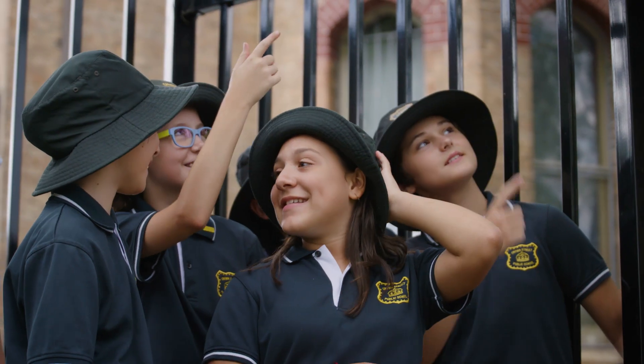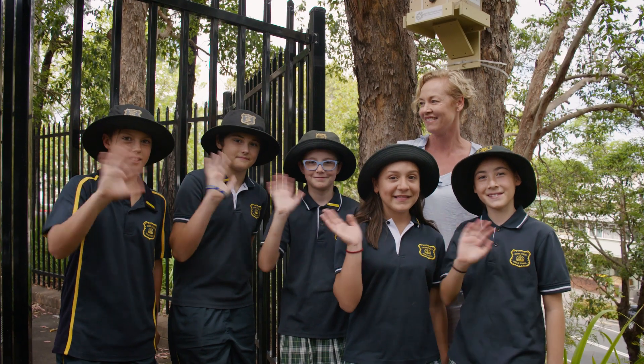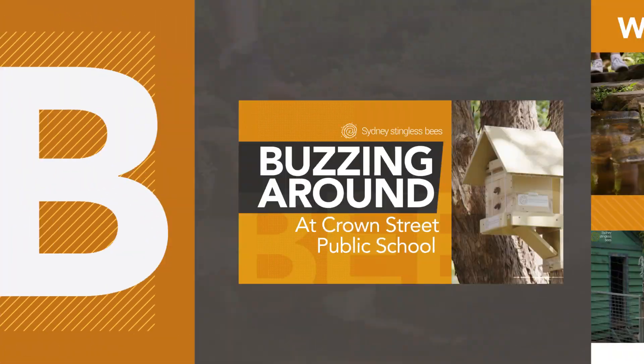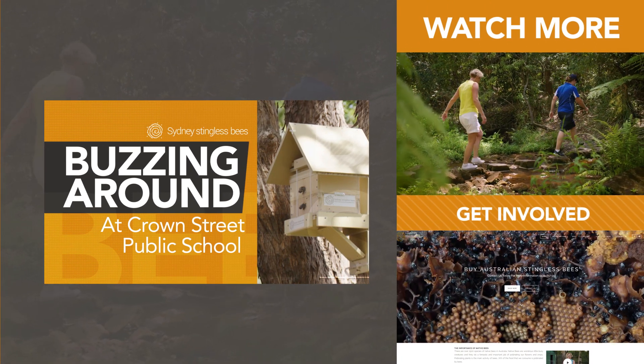Well, that's it for today. Thanks very much to Crown Street School and my beautiful helpers. Stay tuned for more Sydney Stingless Bees Adventures. If you want to learn more about Australian native bees, be sure to subscribe and check out our other episodes.